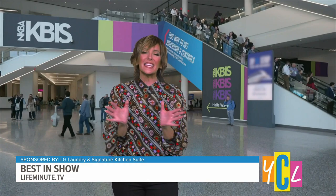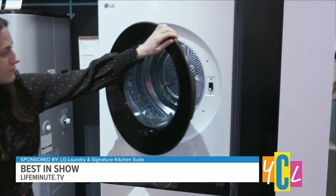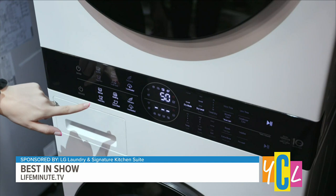LG continues to dominate the laundry category with its latest innovation: the LG Wash Tower Compact. It's a sleek, genius single-unit laundry solution offering all the benefits of a stacked washer and dryer but with even more space savings. Ideal for smaller homes with reduced width, depth, and height — but it still gives you a large capacity so you can tackle everything from bulky bedding to all your clothing.